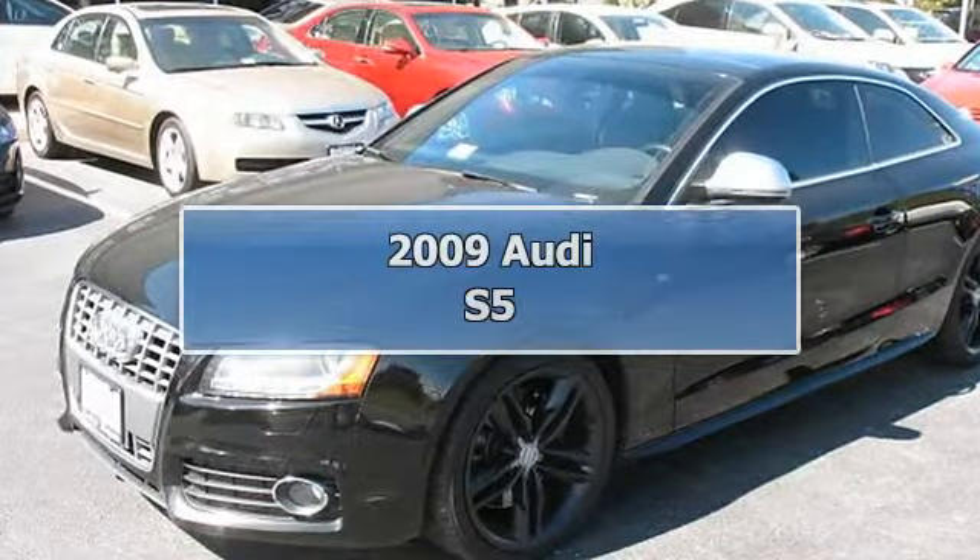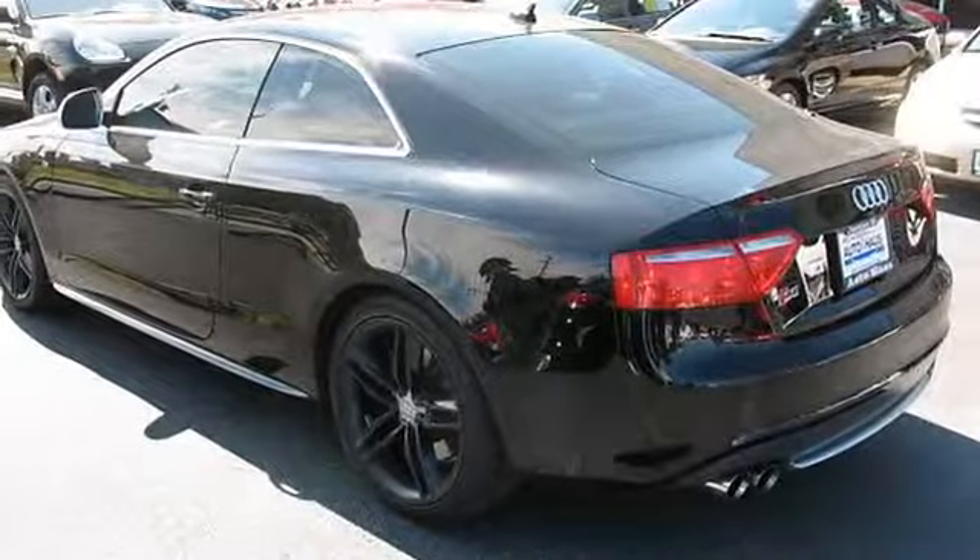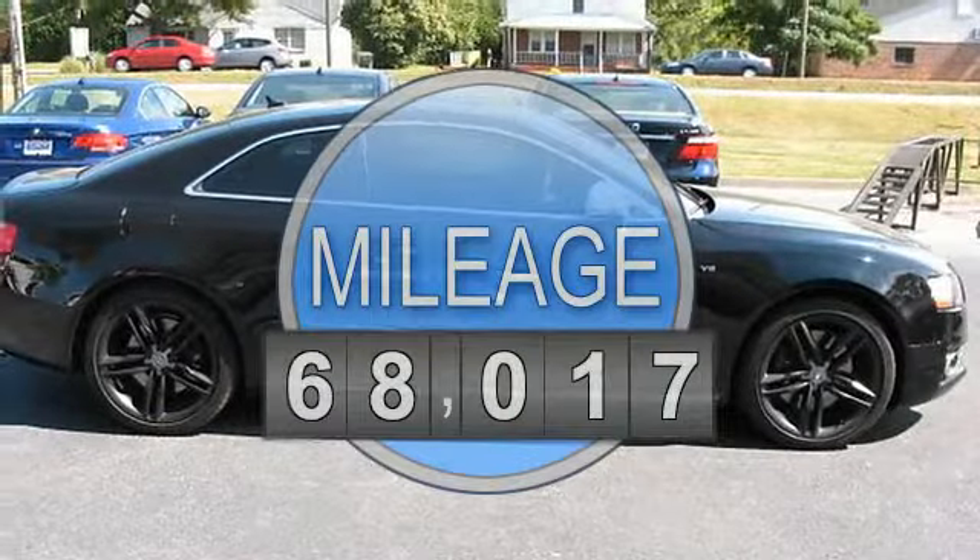2009 Audi S5. This vehicle features the following equipment: 6-speed manual transmission, 8-cylinder engine 4.2L, all-wheel drive.